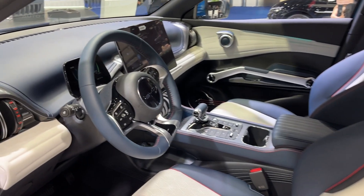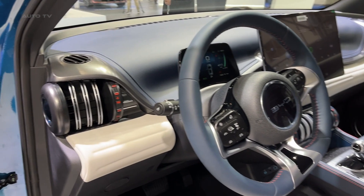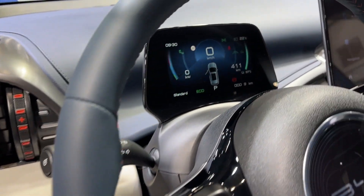The dashboard is a marvel of modern technology. It houses a 12.8-inch touchscreen infotainment system and a 10.25-inch digital instrument cluster.